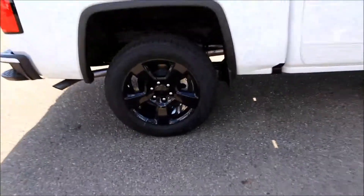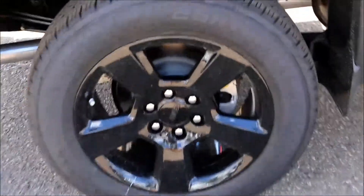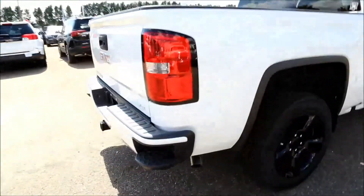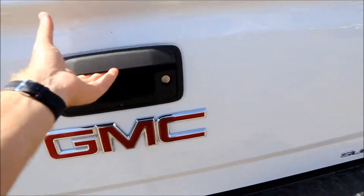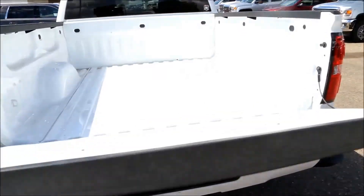This model comes featuring black 20 inch wheels, rear corner bumper steps, trailer hookup, rear view camera, and easy lift and lower tailgate.